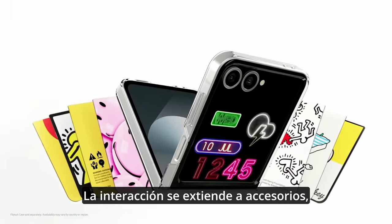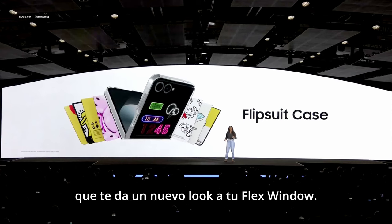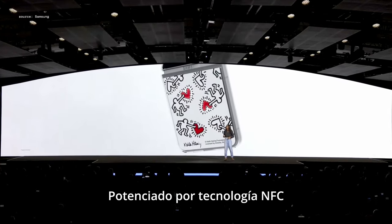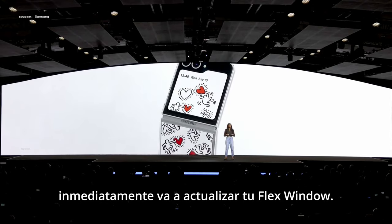The interaction extends to accessories like the flip suitcase, which gives your Flex window a whole new look. Powered by NFC technology, simply attach it and it will seamlessly update your Flex window.